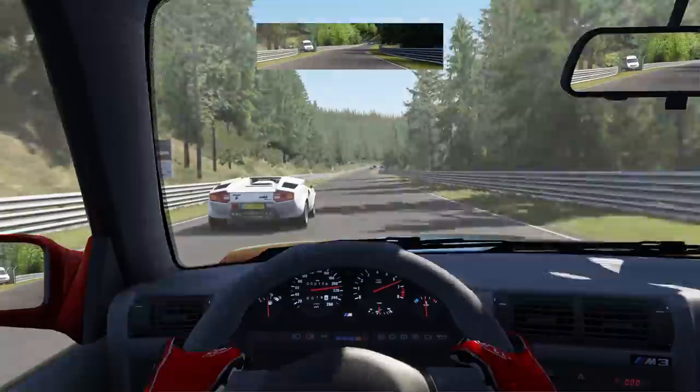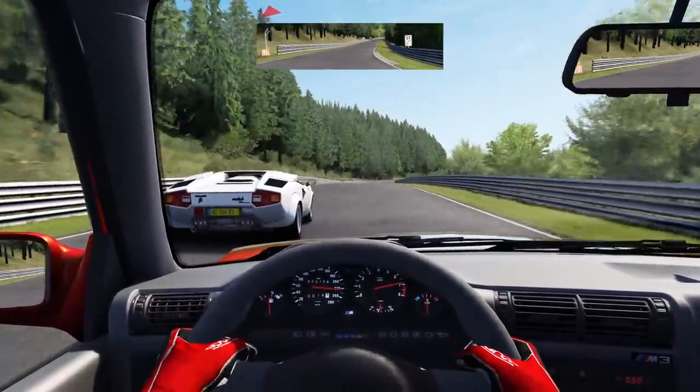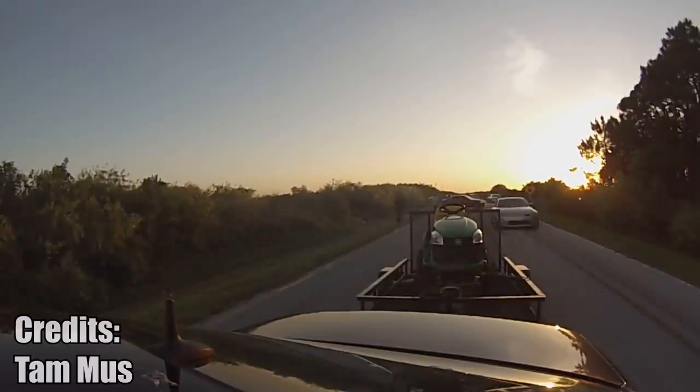Who would win — a custom Nissan 350Z or a Mercedes E55 AMG pulling a trailer? I don't really care. What's more interesting is that this lawnmower is having the time of his life.